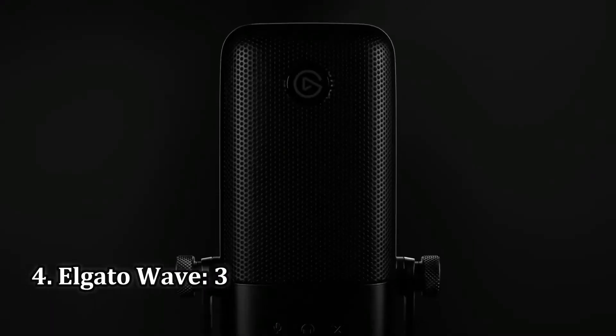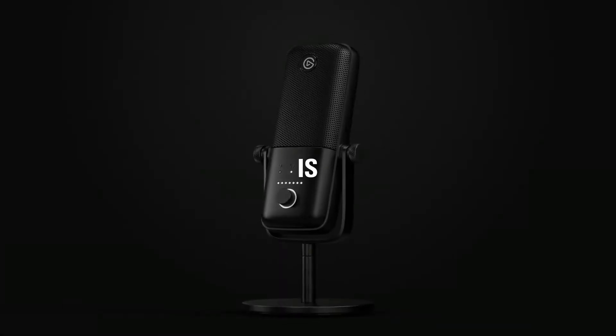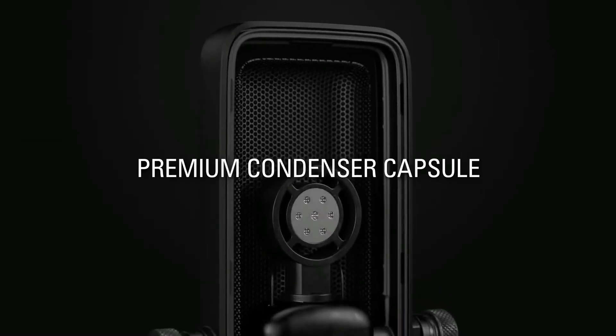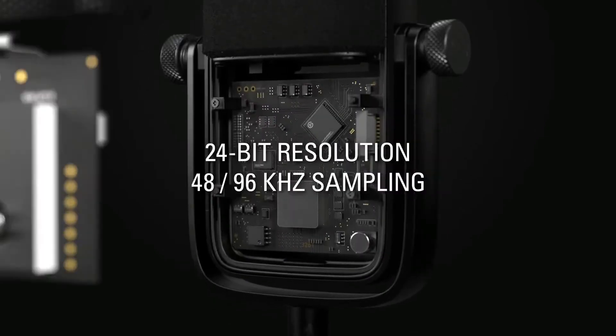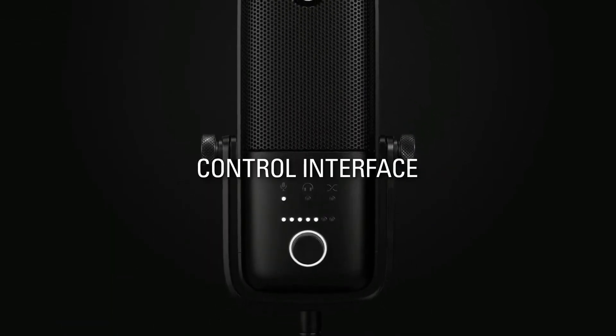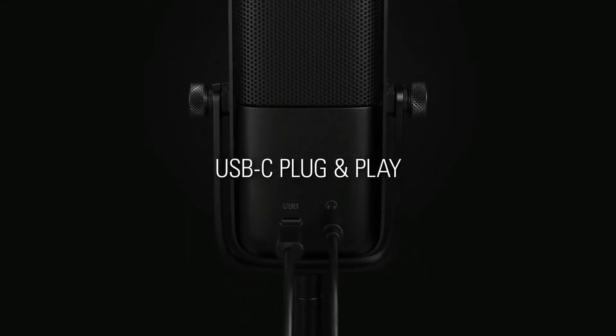Number 4: Elgato Wave 3. The Wave 3 is more of a streamer's tool than a generalist gaming microphone. It's built to integrate with the Elgato Stream Deck Controller and uses the Wavelink desktop app to let the user mix sound sources. Perhaps not the features you'd be using if you were just playing games with the webcam off, but even if you don't stream a lot, the Wave 3's other qualities translate well into everyday use.